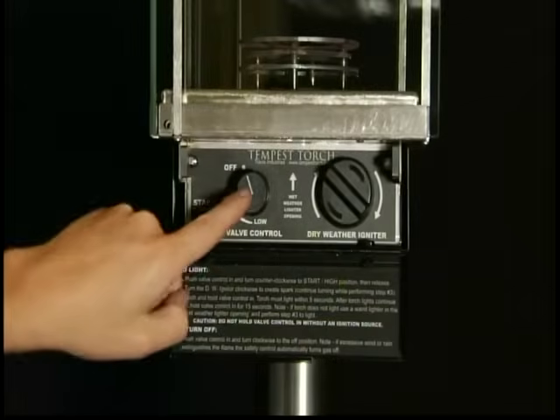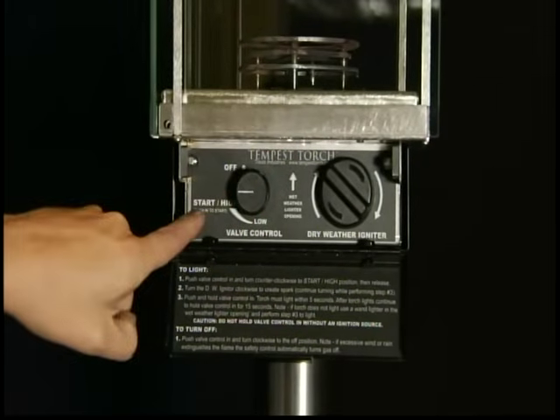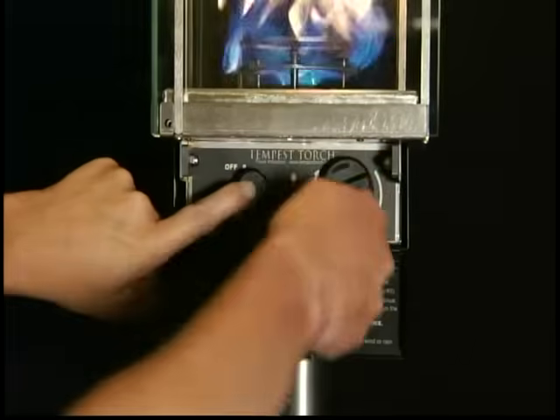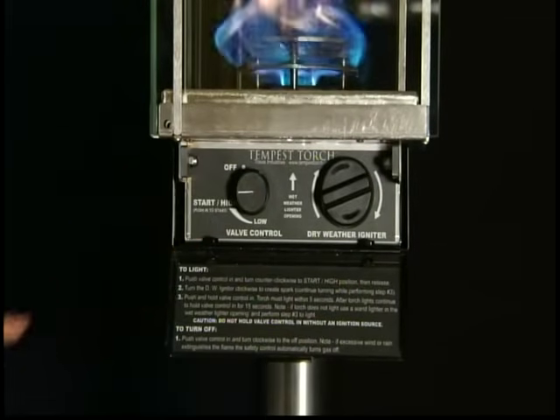And lighting the Tempest Torch couldn't be easier. Just turn on the gas supply and turn the igniter control. The Tempest Torch uses the same Piezo electric starter that is found in high-end gas cooktops and ranges.